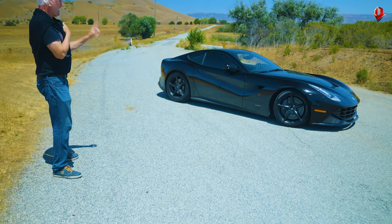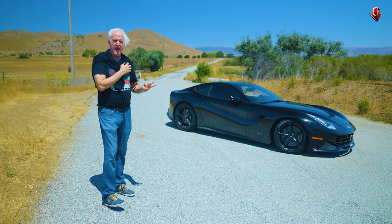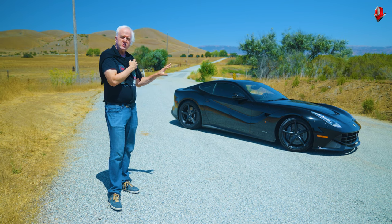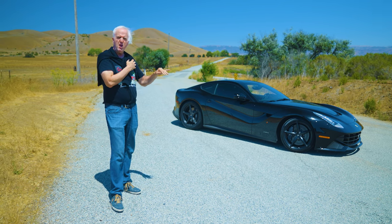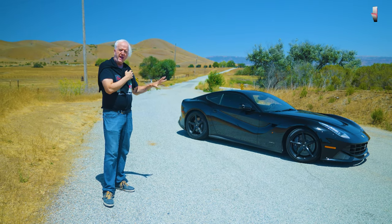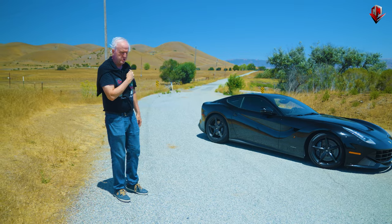My buddy Carl got this car, and I find it interesting that he went all black, because he was kind of a conservative guy. This has a little bit of aggressiveness to it, but it also downplays it a little bit because everything's black, so it's kind of hidden. But it's very cool — it almost has a sinister air to it.